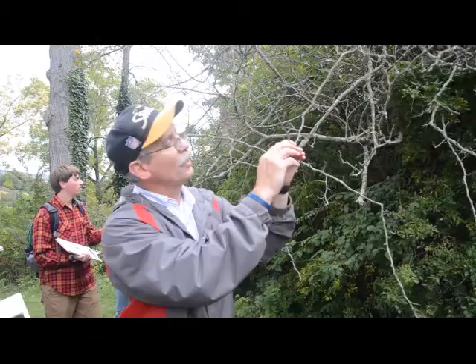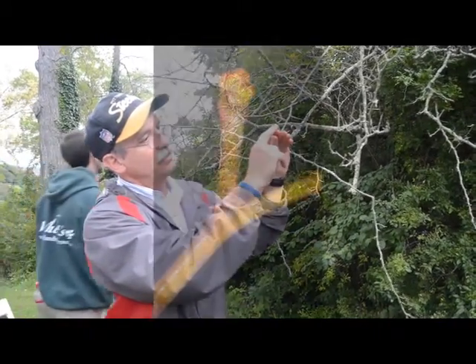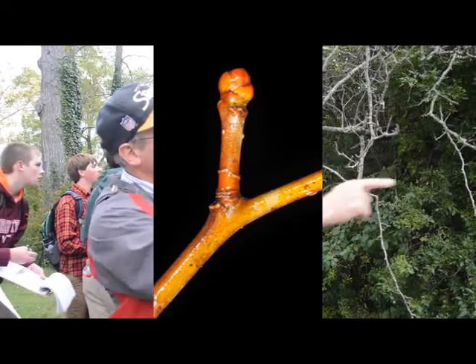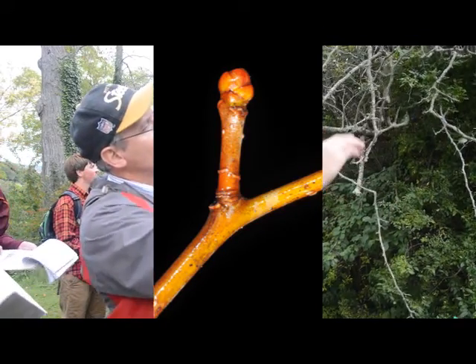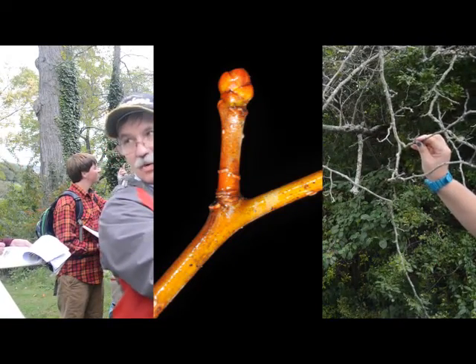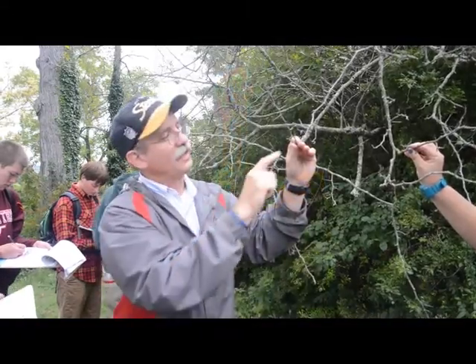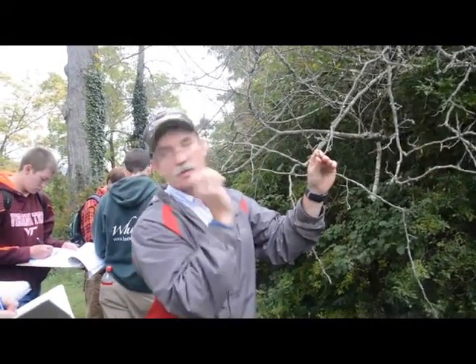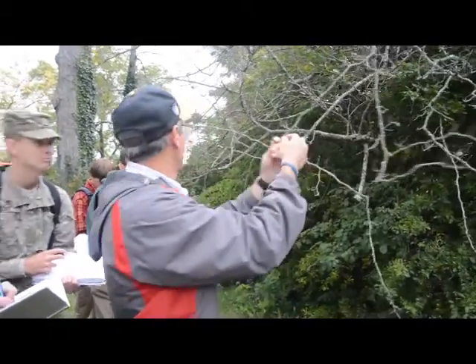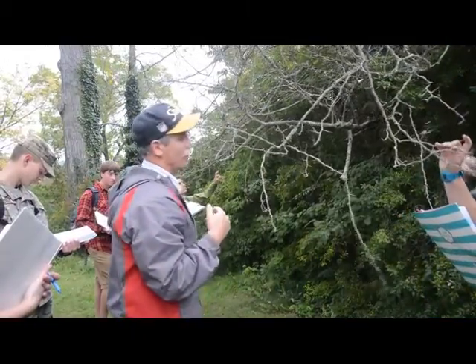Then the buds. Now, they're little, but they're very conspicuous. They are round — very shiny or lustrous, brick red. They look like they have a little coating of clear nail polish on them. So: round, lustrous, brick red buds.